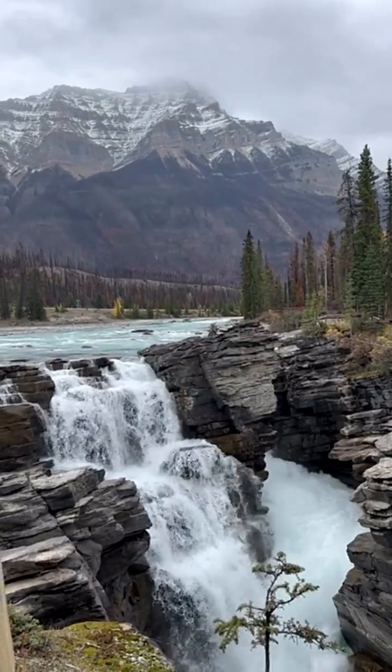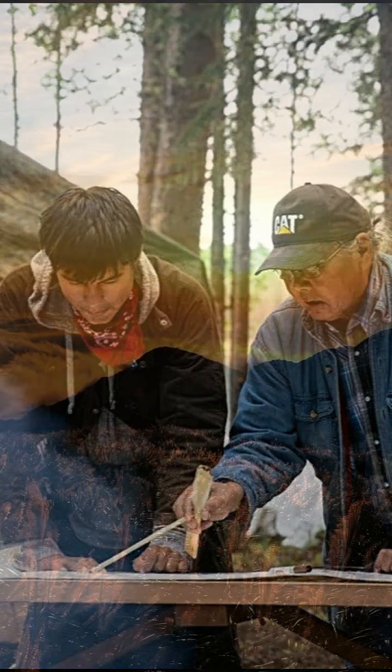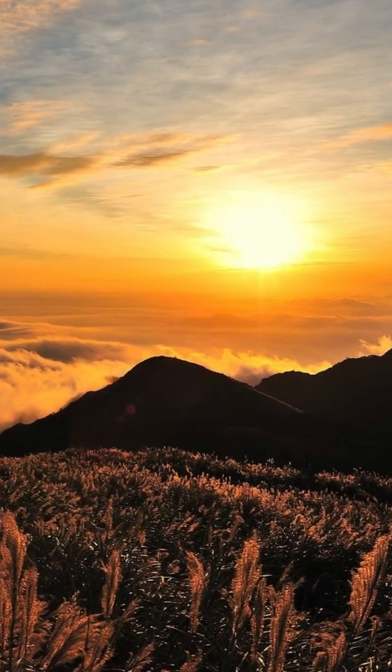Among the Similkameen nation, there's an ancient story. When the ice left, the sky chiefs stacked the first fire mountain to guide the returning sun. Their ancestors have lived here for over 5,000 years, long before the first Egyptian dynasties.